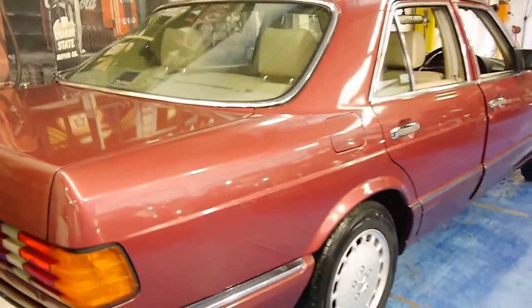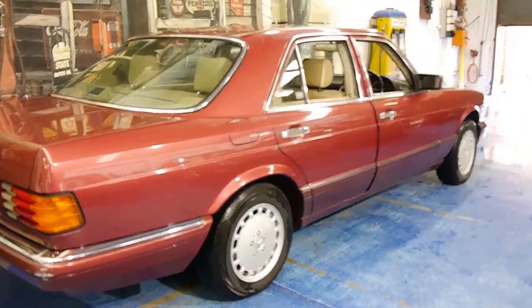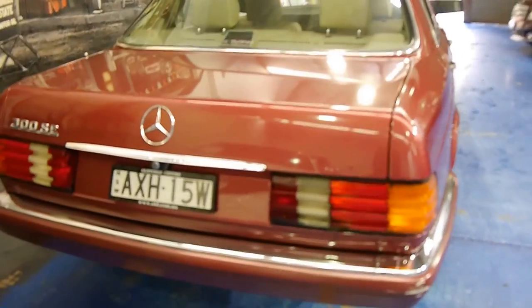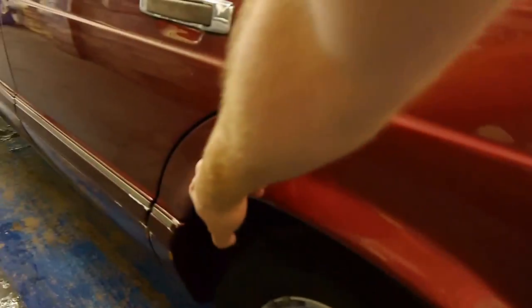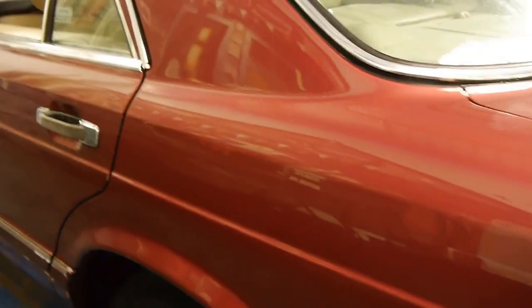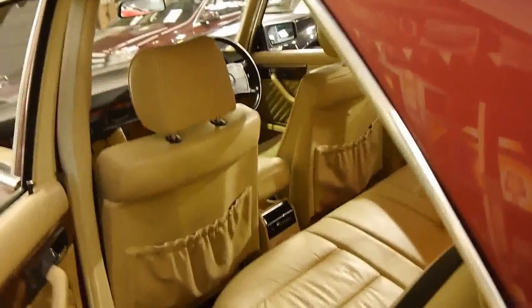The car came to us with mudflaps. We've taken them off because we think it looks a lot better without — after all, I don't think it's a car which is going to be driven in the country. Another benefit is it hasn't got the chrome wheel arches. You can certainly add them later if you wish, but if they've been on the car for a long period of time they can cause two different colours and rust underneath because they trap dirt.